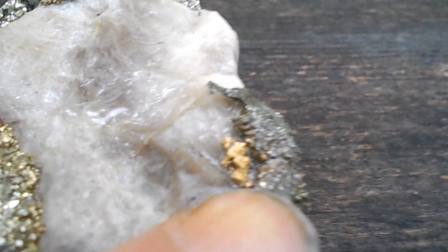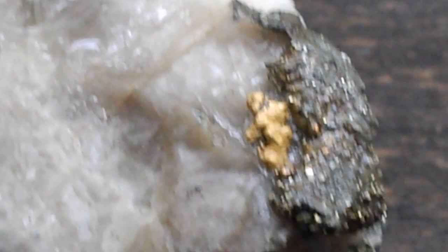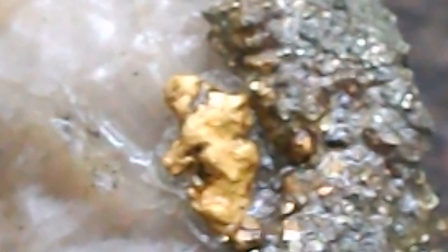I wonder if I can zoom in on it. See that? What's getting exposed — a beautiful piece of gold. I pin tested it; in other words, I took a sharp pin and I was able to scratch it. If you had done the same thing on the pyrites, they would just break or not dent.